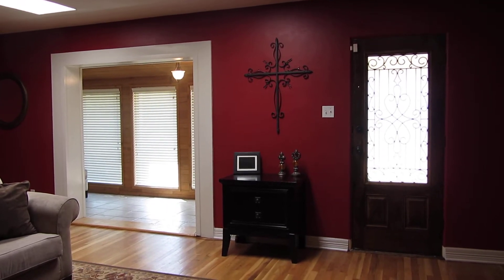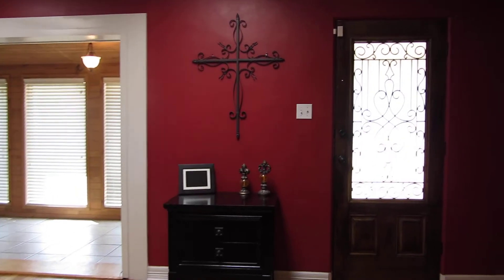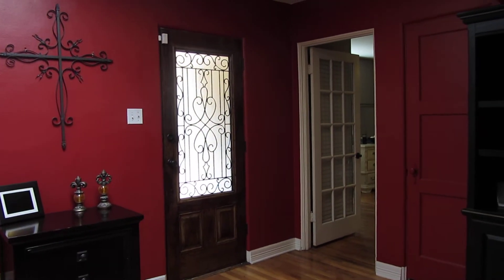I'm at 1910 West Tennessee. This home is just under 2,400 square feet. It is a three-bedroom, two-bath.